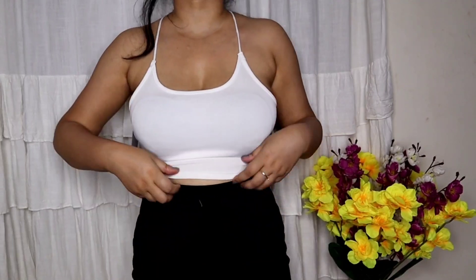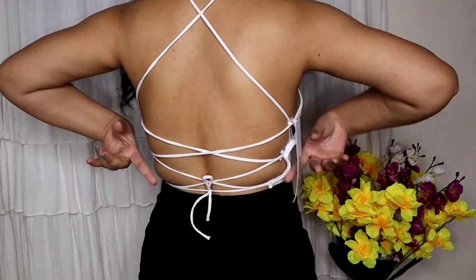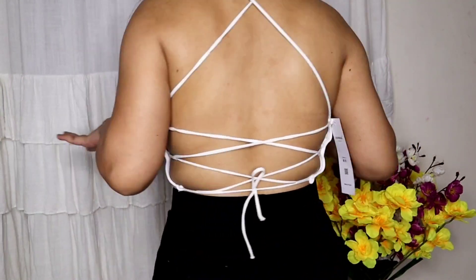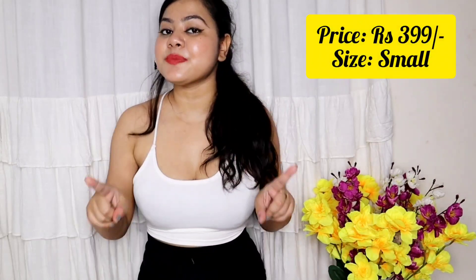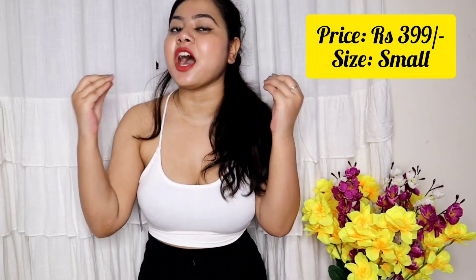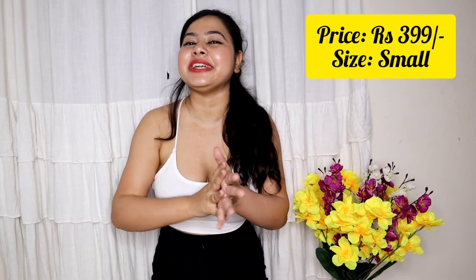The next top is a white crop top that comes with a proper backless design — it's just held with a drawstring at the back, nothing else. I took the small size, but you'll get multiple sizes and colors. The price was around 299 to 399 rupees.